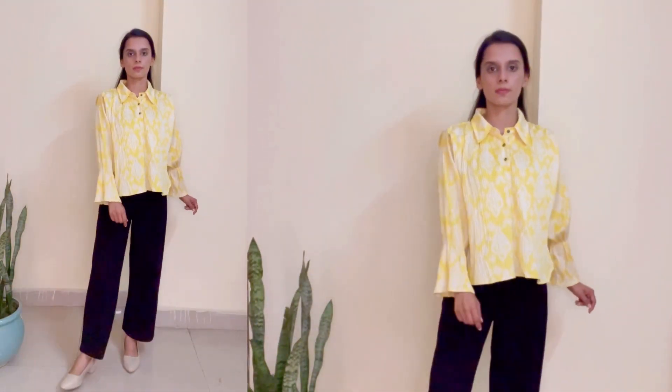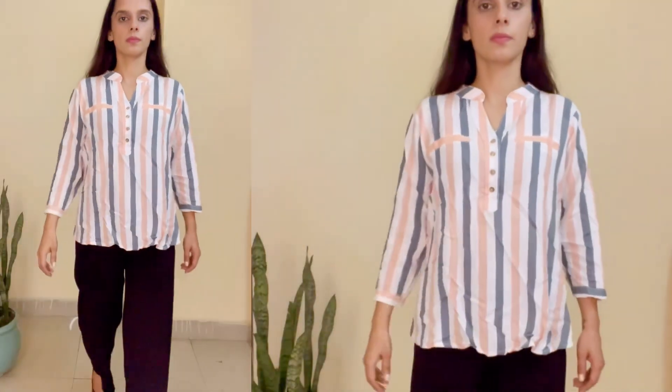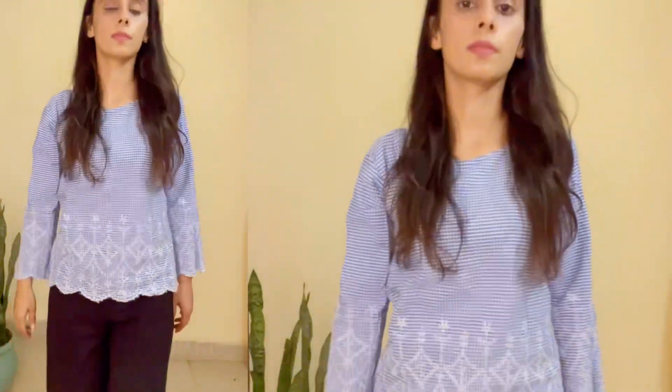Next, this top cam shirt is in white and yellow color. Next, this cotton shirt is cropped and it has red color detailing — it has little flowers. This is from Lajpat Nagar market. So this is an evergreen combination — black and blue.